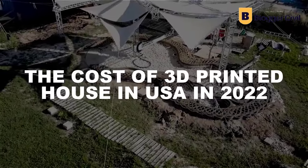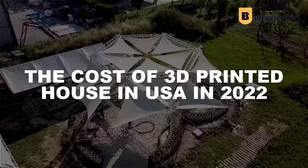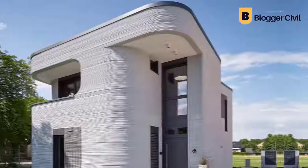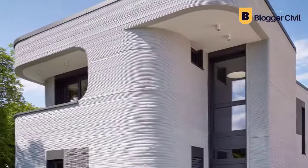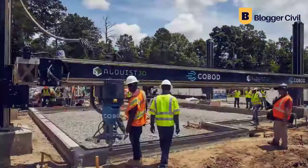The cost of 3D printed houses in the USA in 2022. You already know what 3D printed houses are — you are simply wondering what they cost. Let us take you straight through that.